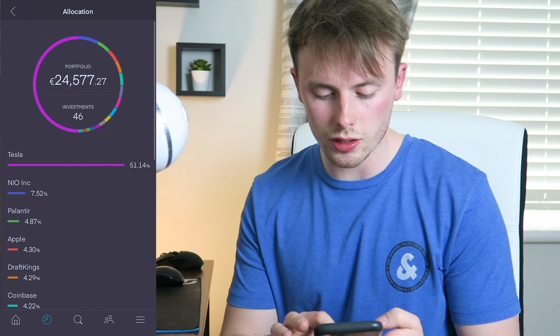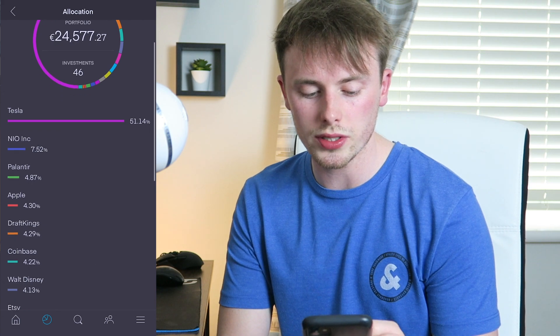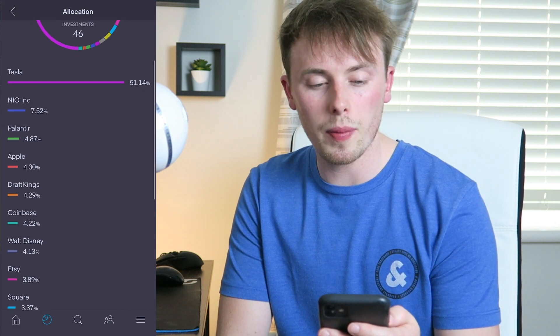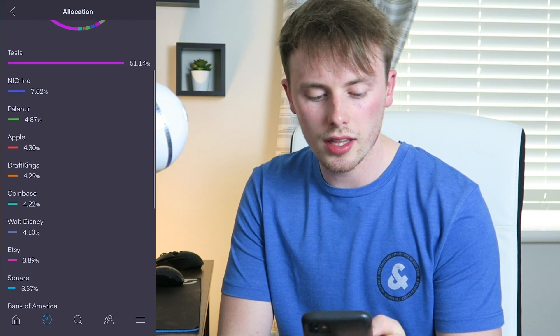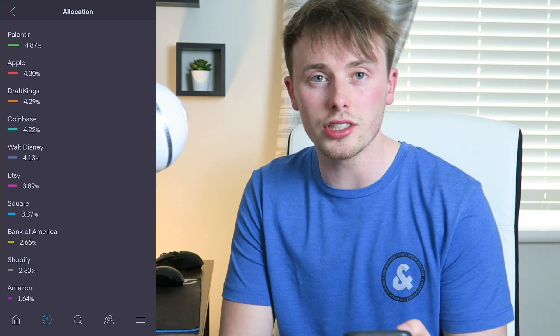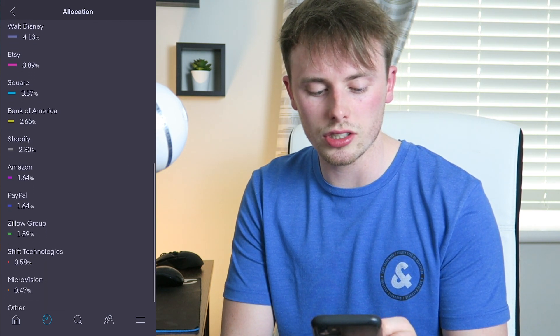Looking at investments overall: Tesla has grown a little bit since the last video, up to 51%, and then NIO as well — so about 60% of my portfolio right now is EVs. Then Palantir, which I've been buying and hoping will pop off soon. Apple is a solid stock, DraftKings a very good one, Coinbase recently added though it hasn't been performing well — but I believe it will be good over the next couple of months. Then Etsy, Square, and a few others scrolling down.